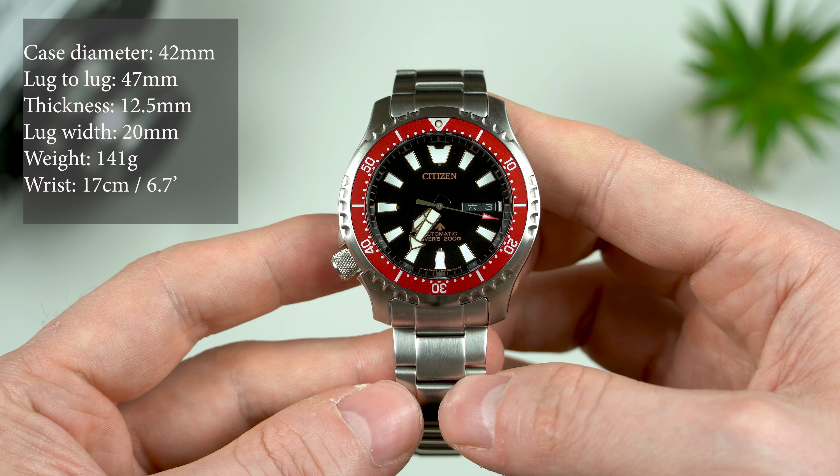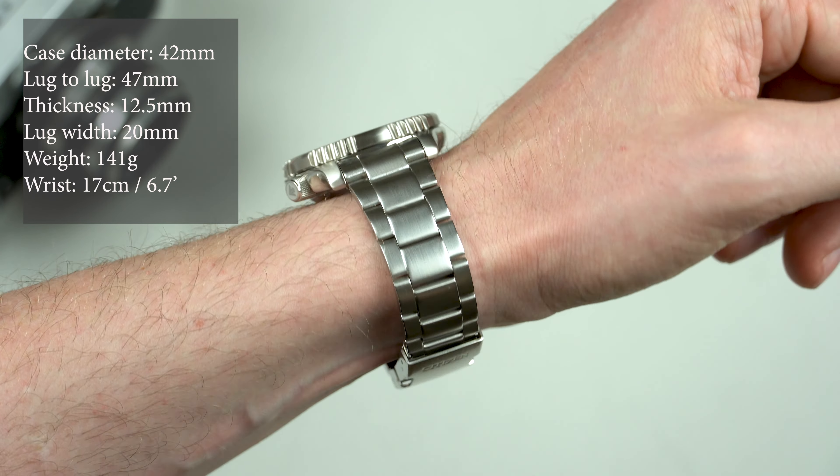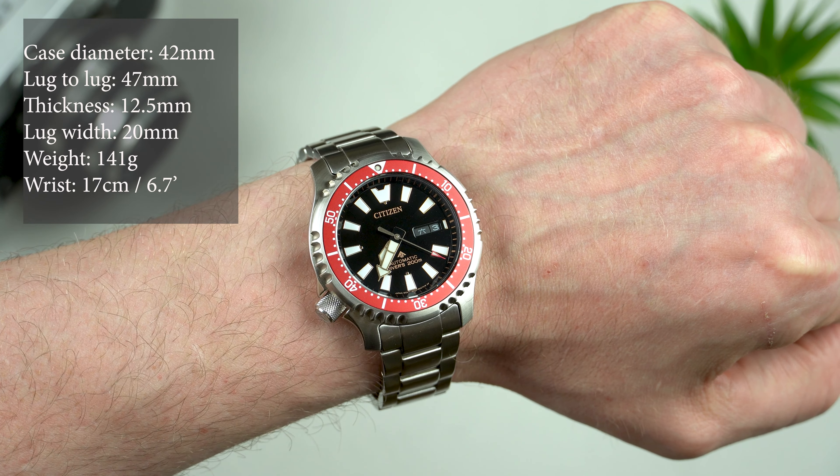Finally, on this steel bracelet, sized for my 17cm or 6.7 inch wrist, this model comes in at 141g and as I just said, it's just a pleasure to wear.